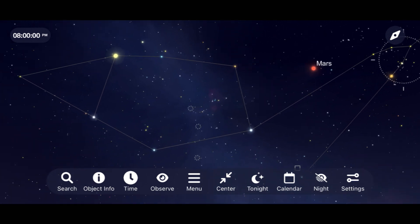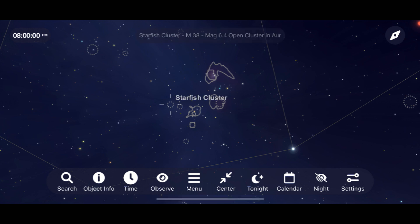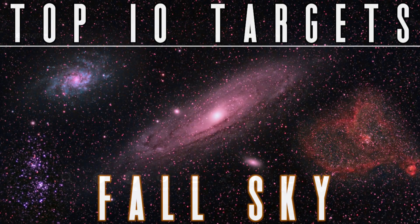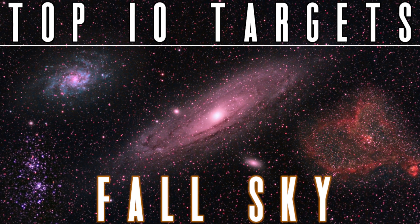Next, let's make our way to the constellation Auriga, where you will find amongst several objects the starfish and pinwheel clusters. I've got a video covering more incredible deep sky objects that you can go out to see this fall, and I'll be sure to leave a link to that video in the description below.